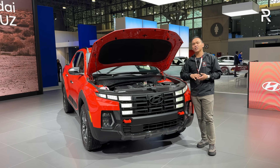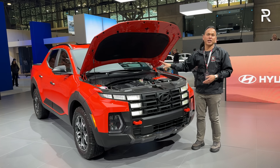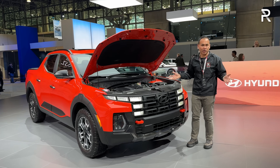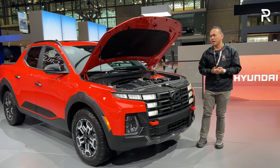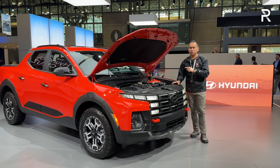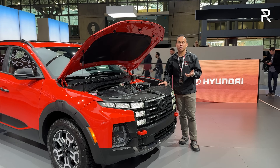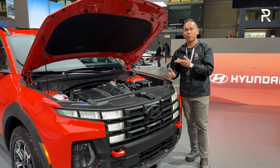This powertrain is unique to the Santa Cruz because, as you guys know, it kind of shares a platform with the Tucson, but it's a turbocharged version of that 2.5 liter four-cylinder gasoline direct injection. It makes 281 horsepower and 311 pound-feet of torque. That torque figure is significant, and unlike the base powertrain, this is connected to an eight-speed wet dual-clutch transmission. Hyundai uses that for improved fuel efficiency and, of course, better performance.